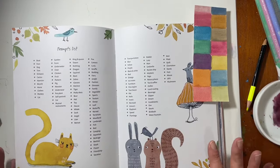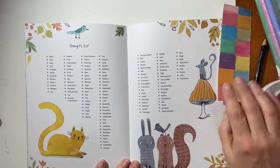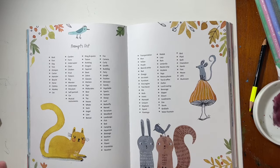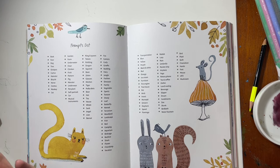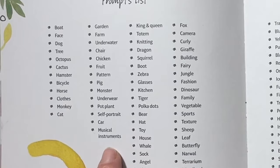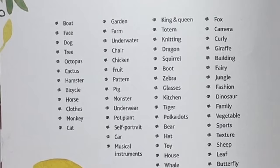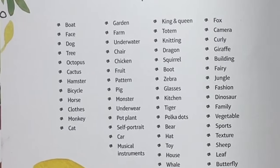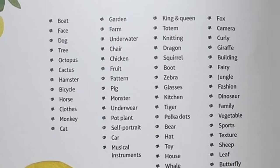As beautiful as this book is, the most favorite thing about it to me is this prompts list. I can come in here and just pick out three things off this list and I've created a scene — I've created an illustration — and that's a lot of fun for me to do. I like all of the things on this prompts list, and what I like even more is that Terry Runyon likes all of the things on this prompts list too. That is why this book is my favorite one of 2023.